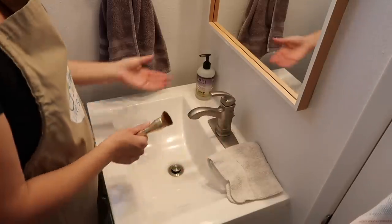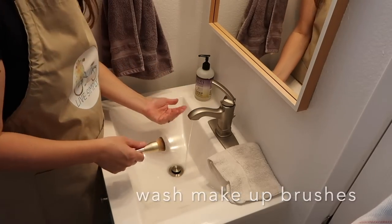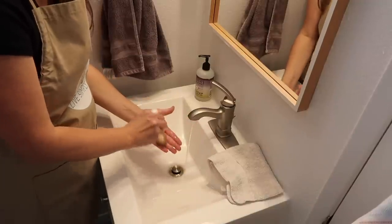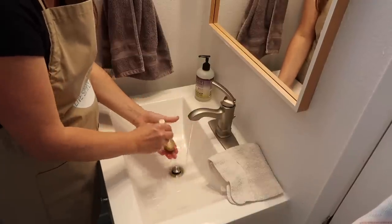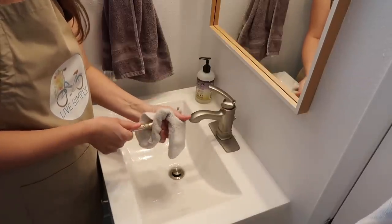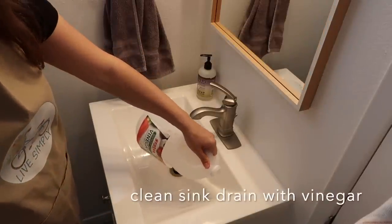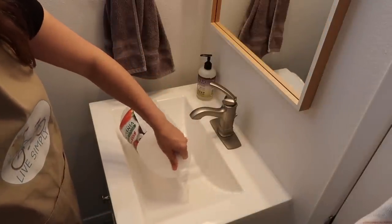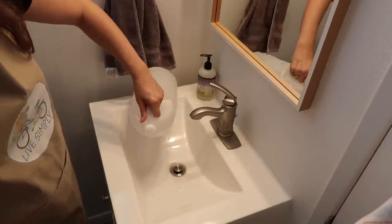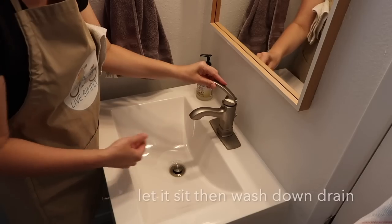I always forget to wash my makeup brushes, so every spring — and I try to remember to do this every season — I like to wash out my makeup brush that I use every day and make sure it's nice and clean, because it can hold bacteria and we don't want that. I also pour some vinegar down my sink, which helps eat up bacteria and makes it smell a lot better.